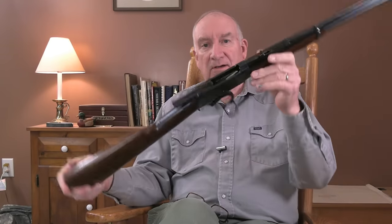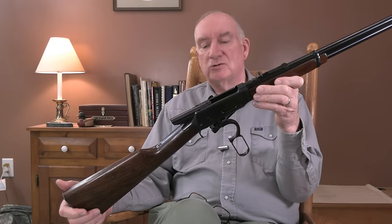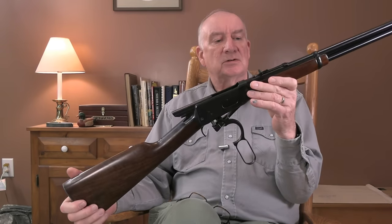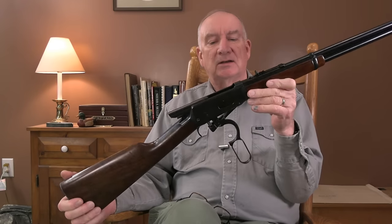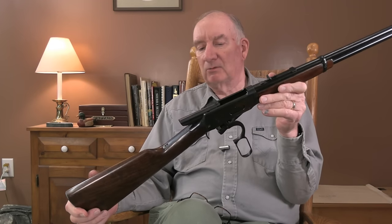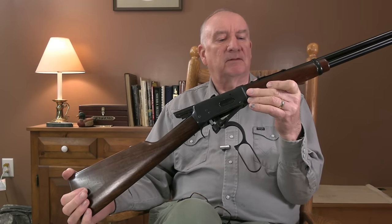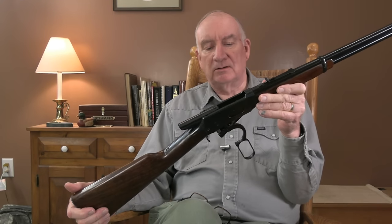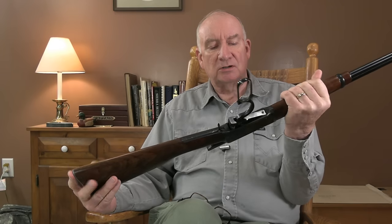Nobody needs an introduction to the venerable Model 94 Winchester. This is a pre-'64 version, made in 1951. I looked it up — I was mistaken, I had another rifle that was made in 1953 and I get them mixed up sometimes. But this is a great-handling gun, and it's chambered in .32 Winchester Special.